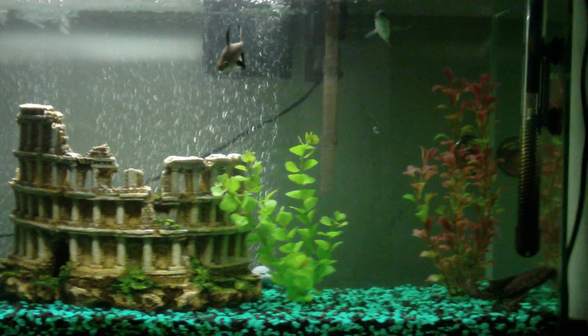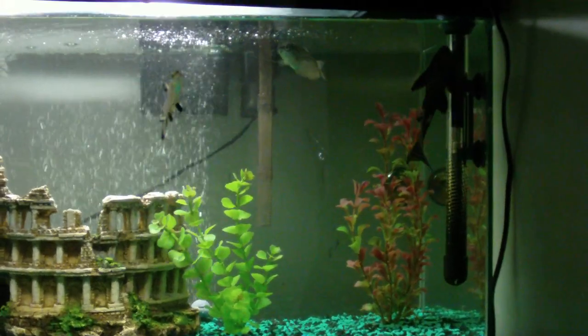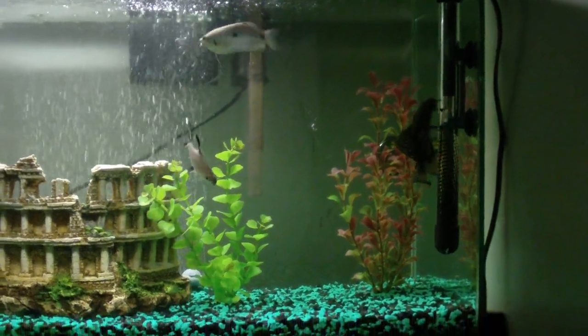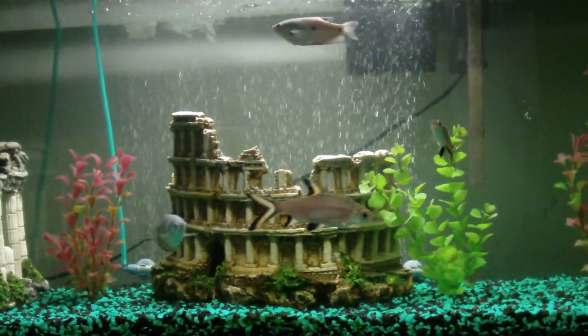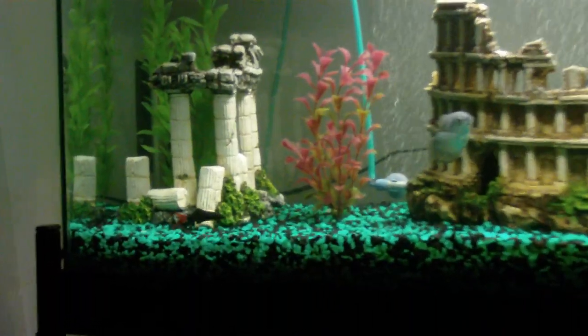I'm done with this tank — that's all the fish I'm going to have in this, because it's probably right on the edge of overstocked. No worries though — whenever I get the 45, I'm going to move them all over to that, and that'll be quite a bit bigger of a tank, so they'll like that.